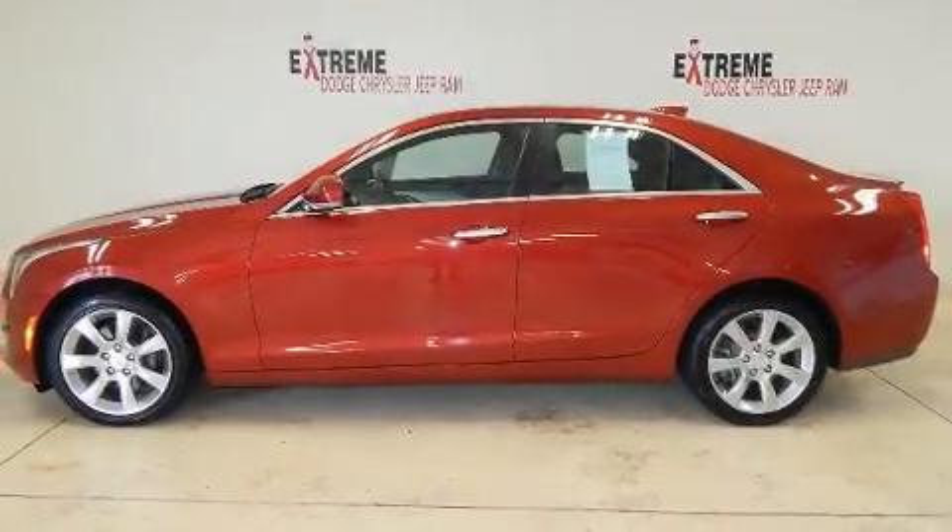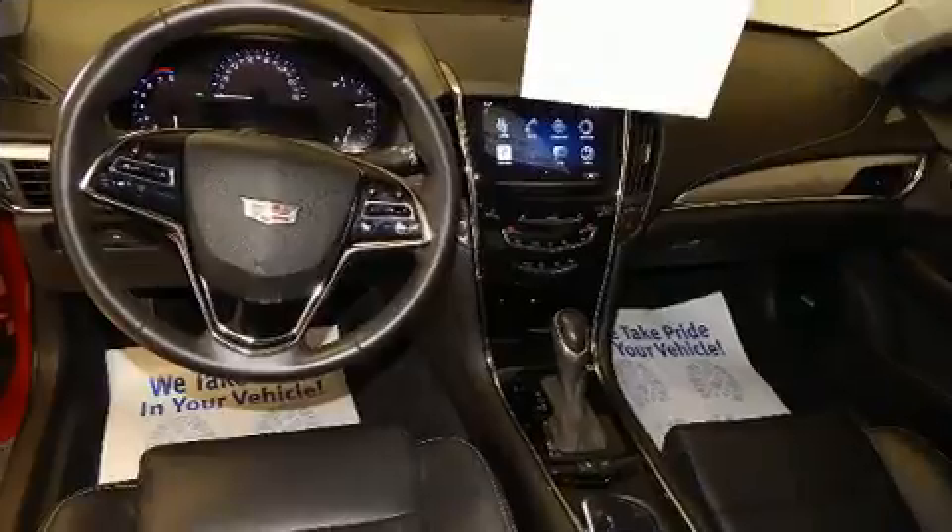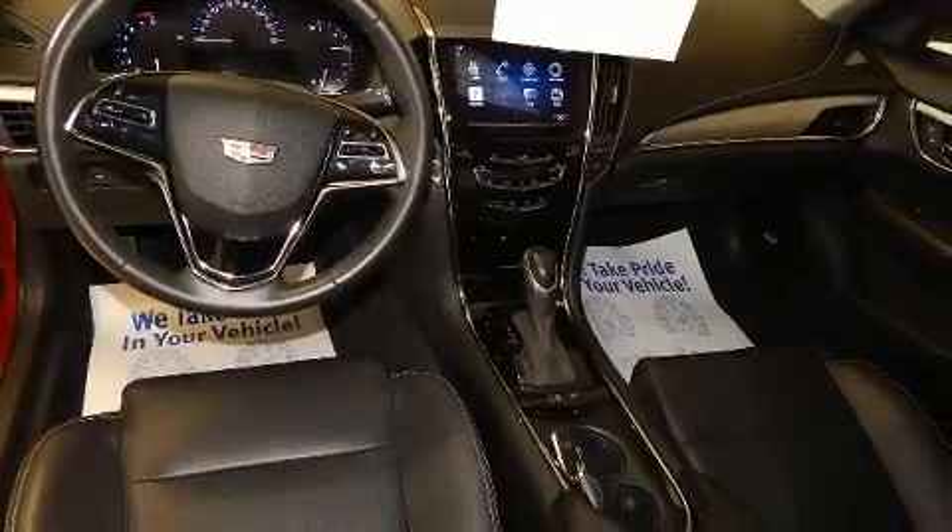Step into the 2015 Cadillac ATS. It features an automatic transmission, all-wheel drive, and a two-liter four-cylinder engine.